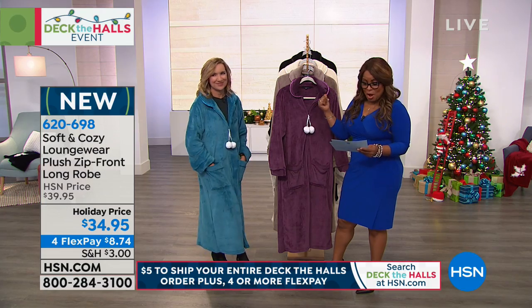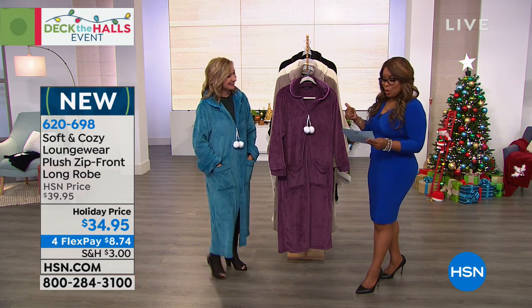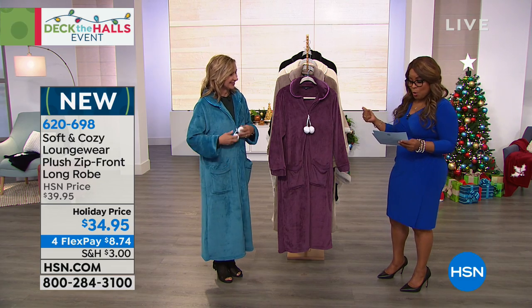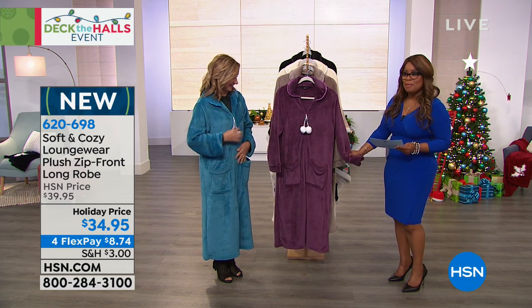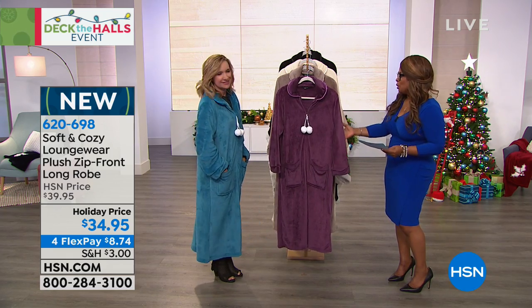I think in this hour you'll probably find something for yourself, but you definitely will think about the other people in your life that you wanna buy a gift for. We're gonna start with this beautiful robe. It's phenomenal. It's called our Loungewear Plush Zip Front Long Robe. It's 50 inches long. We've got it available in the plum, which is really beautiful.